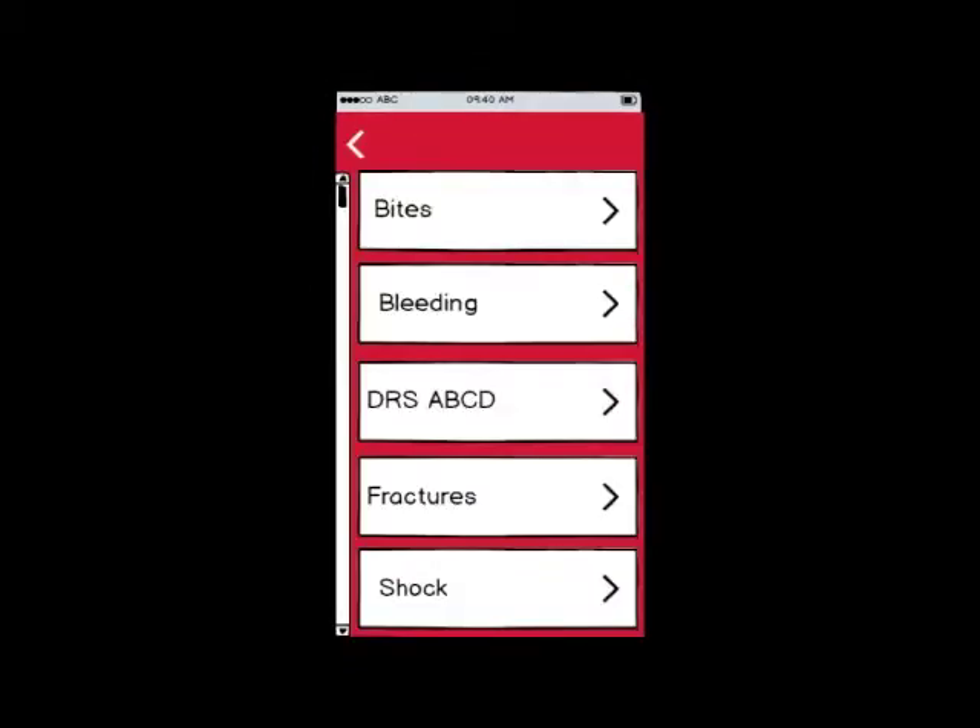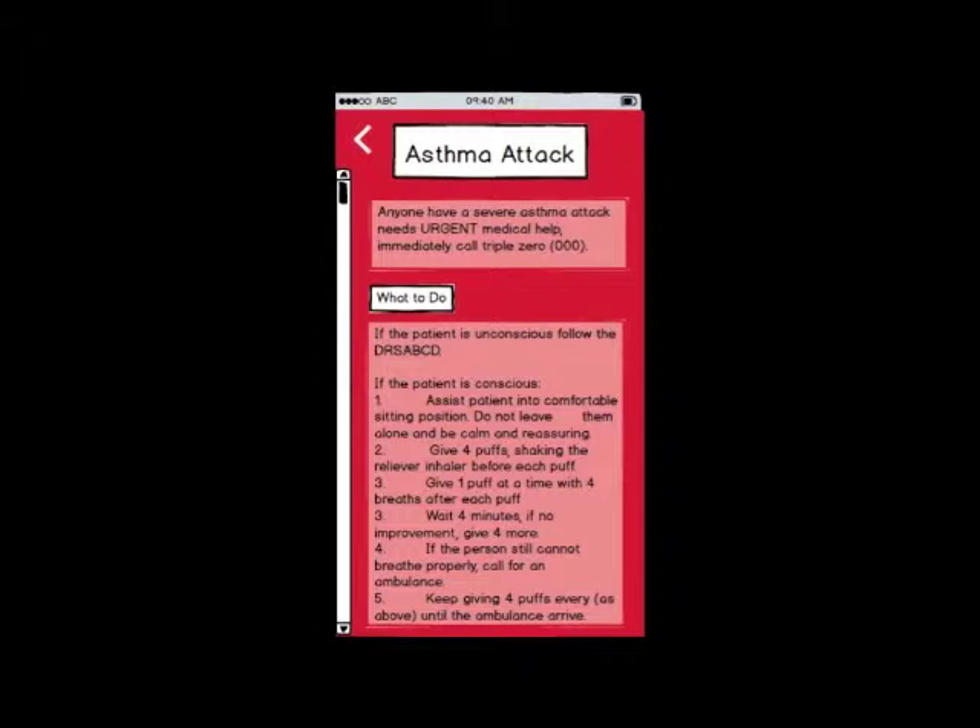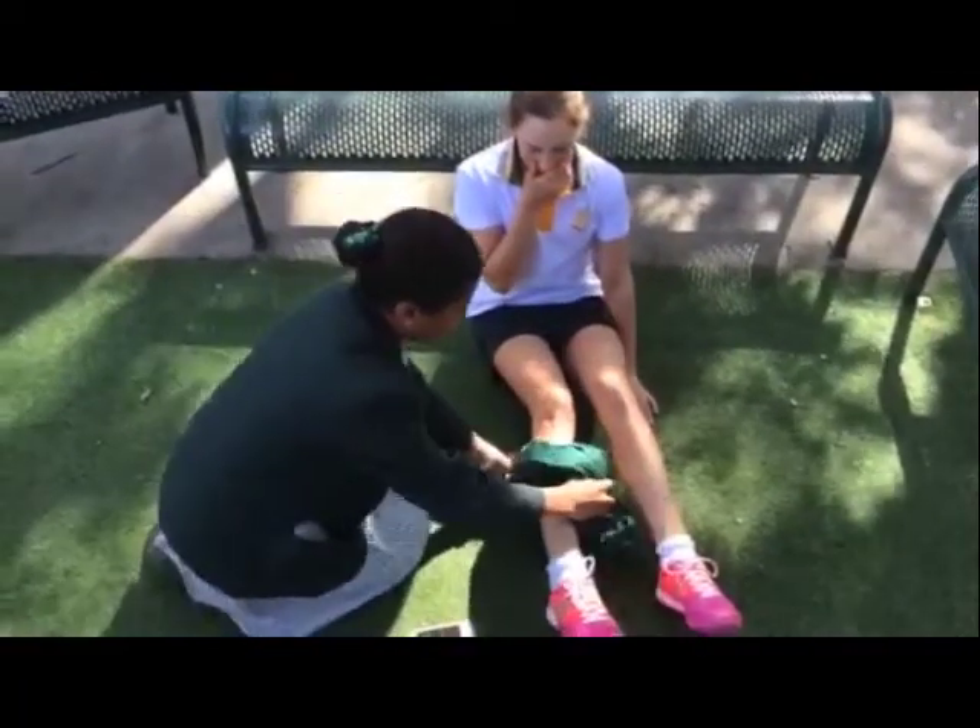Our app also includes a list of common first aid procedures that provide a simple step-by-step guide that advises what to do during the event of an emergency. These lists are easy to follow and have the inclusion of images for steps to allow a visual diagram to be examined.